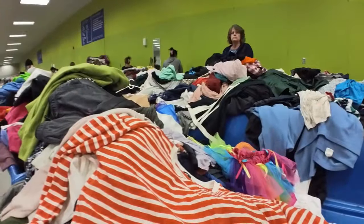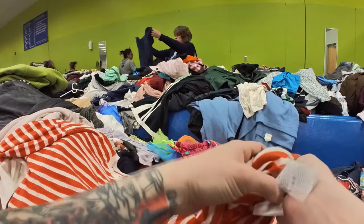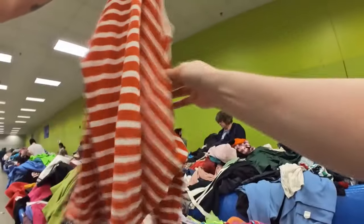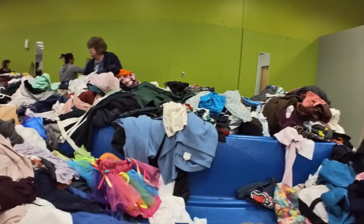This is a J.Crew piece I ended up picking up — it's got red and white stripes, very like boating, preppy, or rockabilly-esque. I just thought it was really cute. I'm checking to make sure there aren't any stains because it is a light-colored shirt. But that one I did end up picking up for being J.Crew.